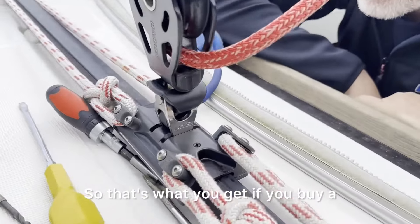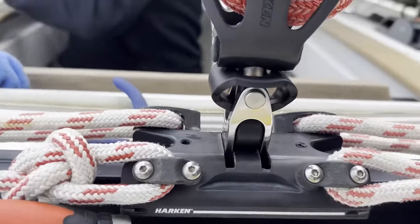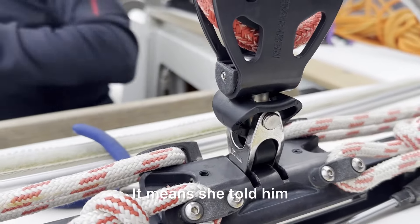So that's what you get if you buy a toggle from Harken, I suppose.